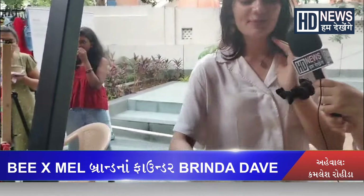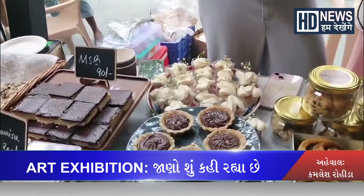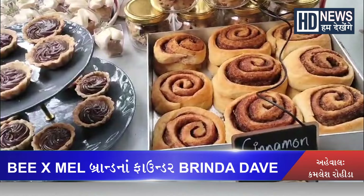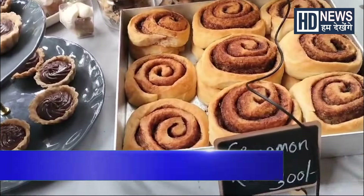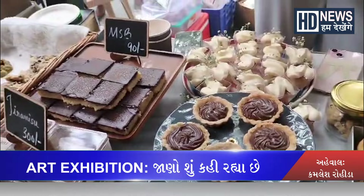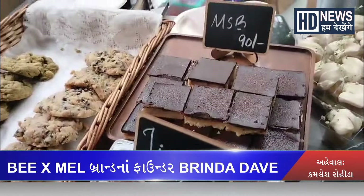We have a spread that caters to all flavor profiles. If you are a fan of chocolate, then there are options for that. There is also a classic bakery style. You also get the experience of how it is to have good quality gourmet desserts.